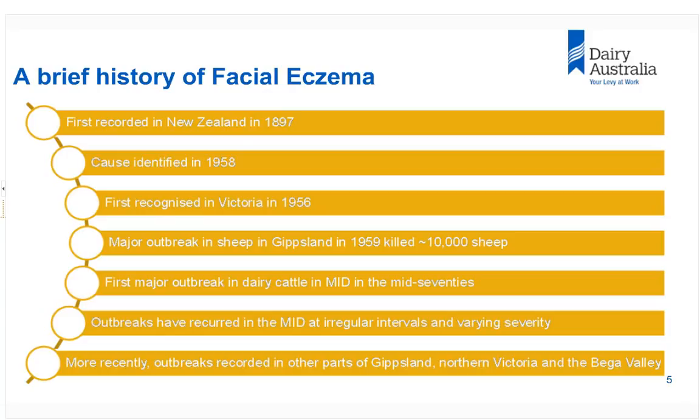Facial eczema was first recognised in sheep in Gippsland in 1956, where we lost a lot of sheep. In about 1974, it struck the Macalester Irrigation District for the first time — it was a hell of a shock. We didn't know much about it then, but we've learnt a lot since. We've had recurring outbreaks at irregular intervals in the Macalester Irrigation District, and more recently outbreaks in other parts of Gippsland, Northern Victoria, and now the Bega Valley.